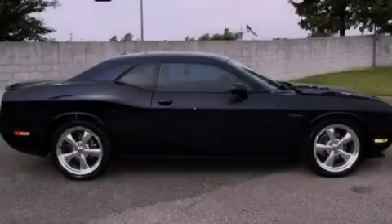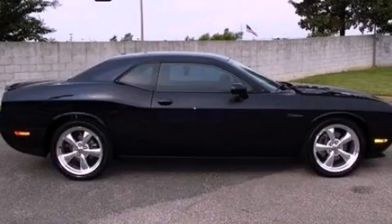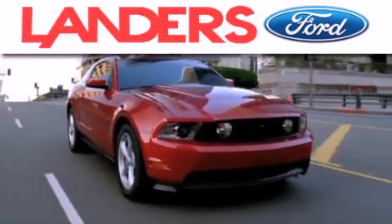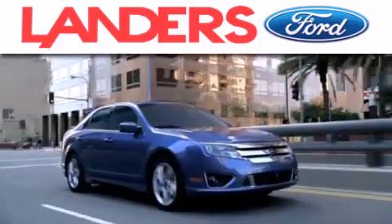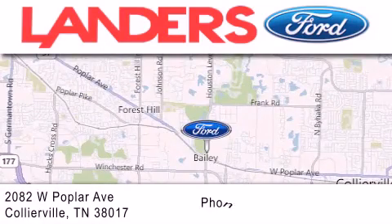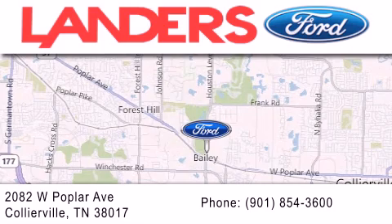Please call today to reserve this vehicle for a test drive. Landers Ford is dedicated to doing everything possible to ensure that the experience you have selecting your next vehicle is as pleasant as possible. We are located at 2082 West Poplar Avenue in Collierville.